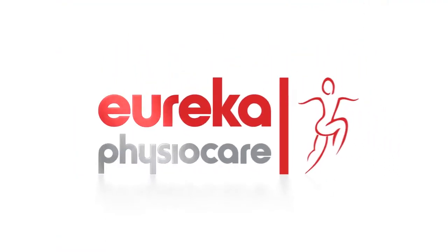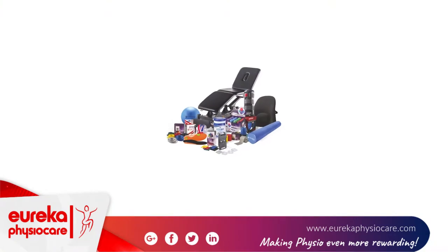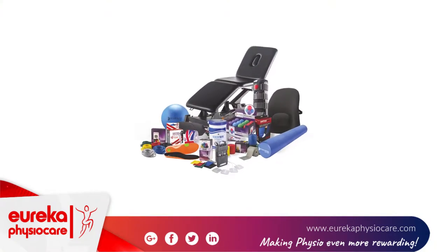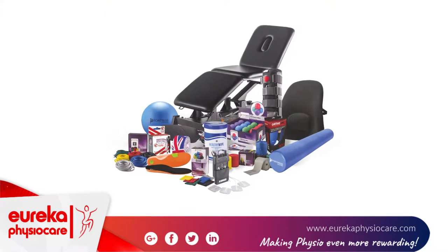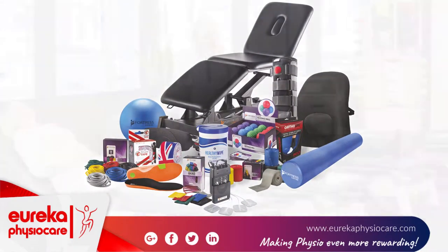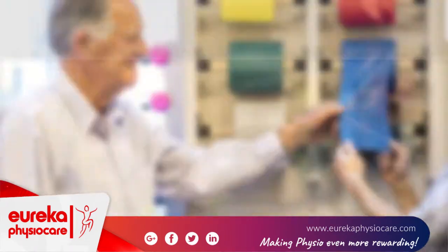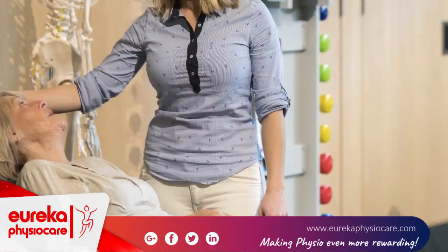Eureka! Making physio even more rewarding. Eureka PhysioCare is UK's fastest growing, vibrant physio supplier with a mission to make life easier and even more rewarding for physios. Eureka supplies thousands of clinics around the UK with a wide range of practice supplies, exercise products and clinic furniture.